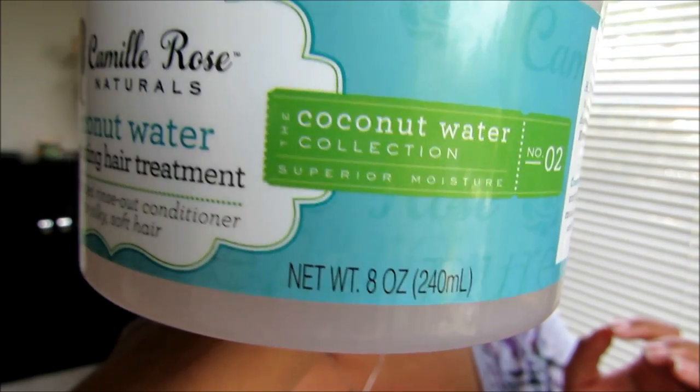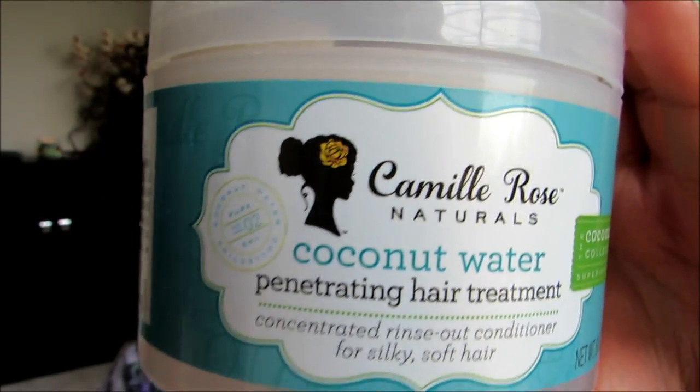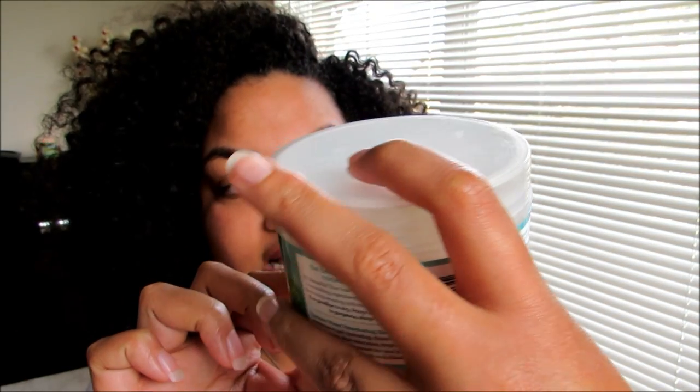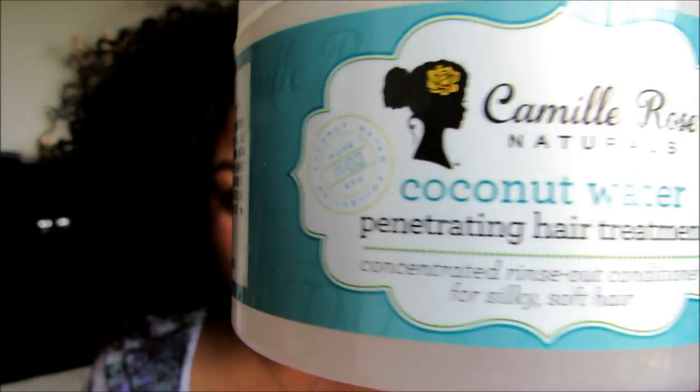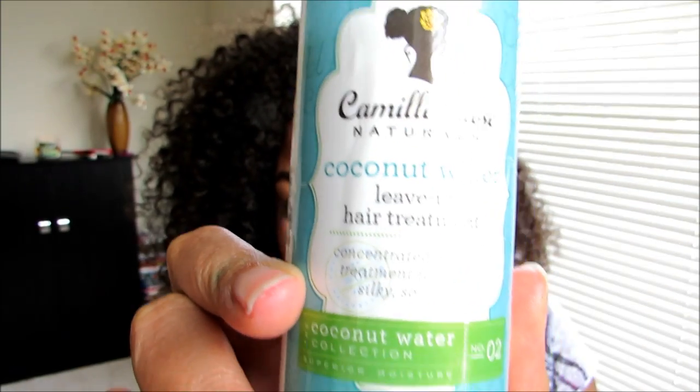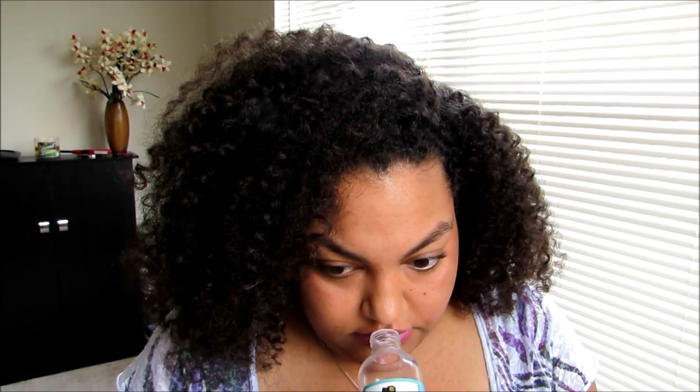This is also an eight ounce container — I wish it was a 12 ounce container. At the bottom it says it's a concentrated rinse-out conditioner for silky soft hair, which tripped me up a little because I was like, wait, if this is a hair treatment why are they calling it a rinse-out? I'll get to that in a minute. The leave-in's smell is not exactly coconut — it's more of a fruity kind of smell, kind of sweet, not horrible, not overpowering.